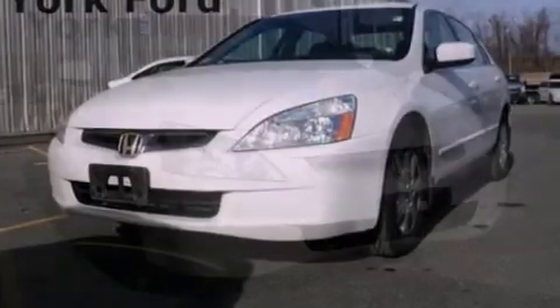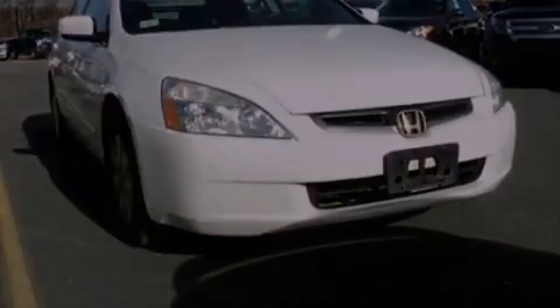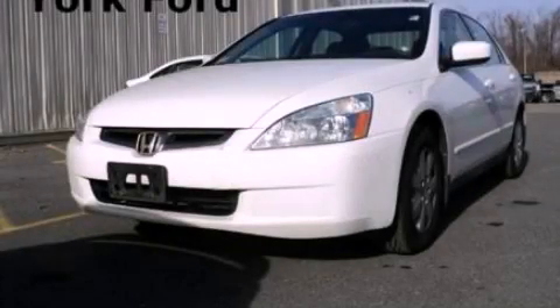With an EPA estimated rating of 33 miles per gallon on the highway, it's easy to see how you can save. Contact us today to arrange your test drive.